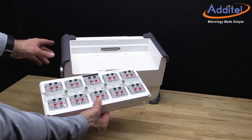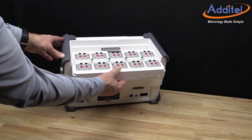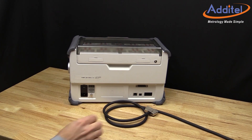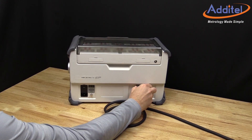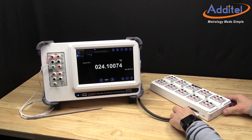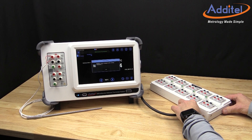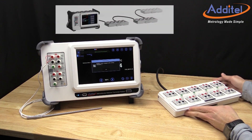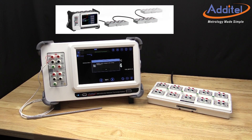Expanding the number of measurement channels is simple and easy to do, both in the field and in the laboratory. One scanner module can be docked atop the ADT286, and up to three additional scanner modules can be daisy-chained together. This allows for the ADT286 modular system to be scaled easily for specific applications and measurement needs.